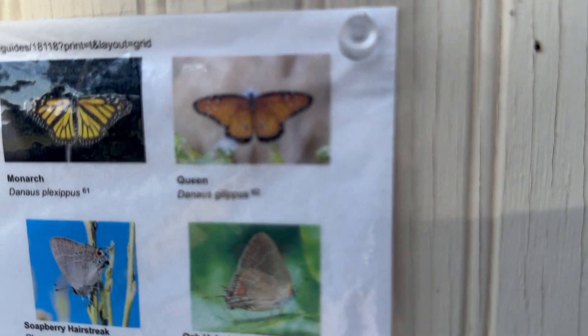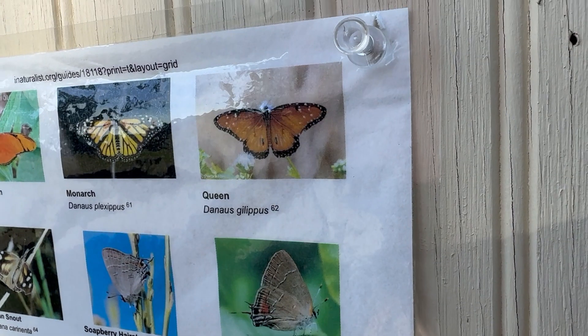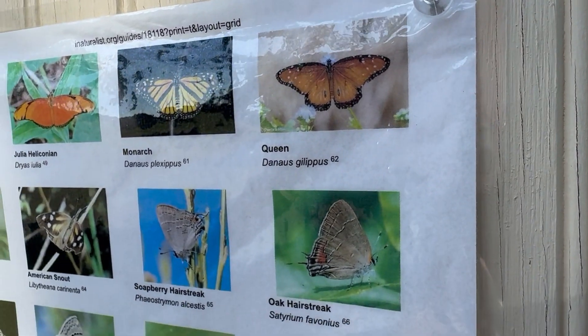I think it's this queen. Let's see if I can focus. There we go. What do you think, boys and girls?